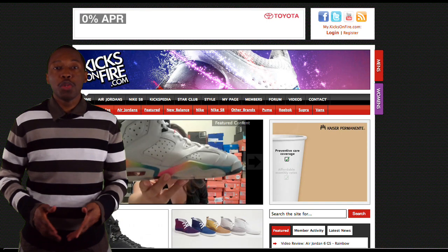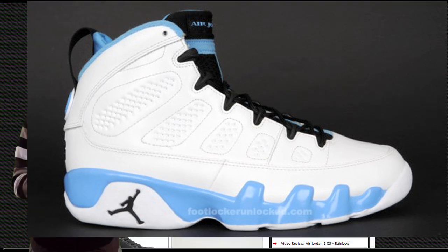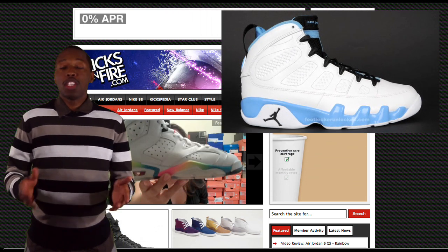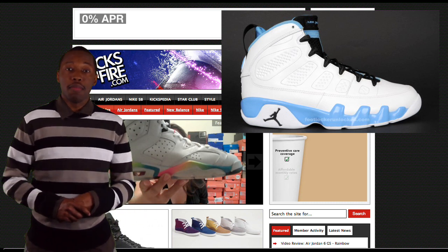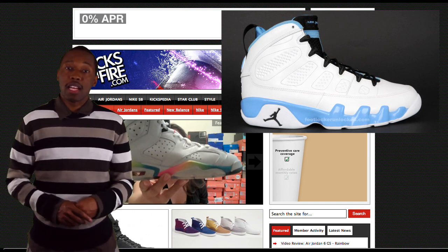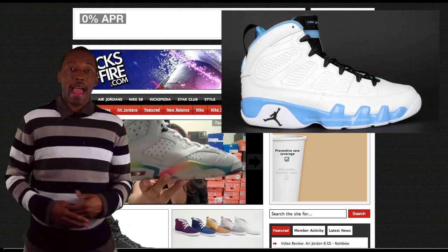Coming in at number 2 is the Jordan 9 Retro in a white, black, and university blue colorway. If there was ever a North Carolina shoe, these are definitely the North Carolina Jordans. There's an all-white upper, a bright blue midsole, and a black Jumpman and black tongue. These were originally released in 1993, which is the first time that Michael Jordan decided to retire from the NBA. They'll be released on May 29th, so all you Jordan fans that didn't get a chance to get them the first or second time can get these retros in white, university blue, and black.